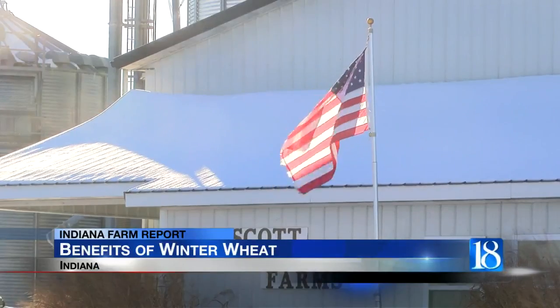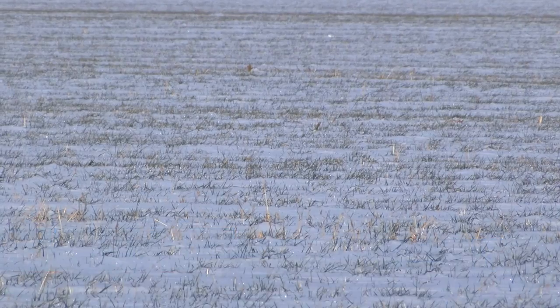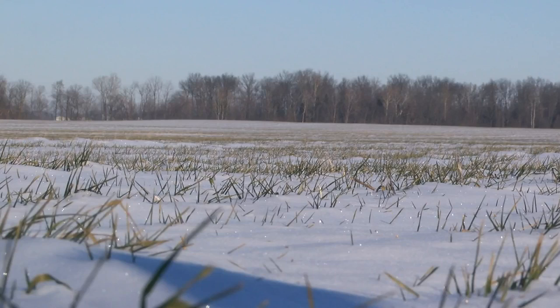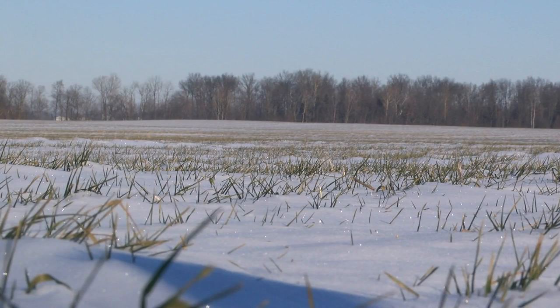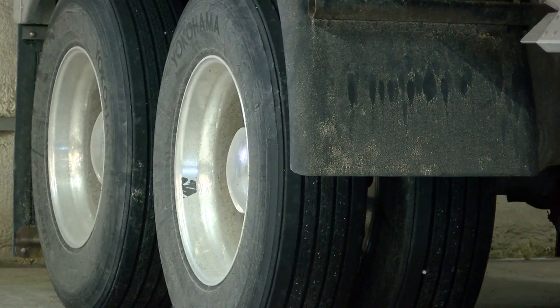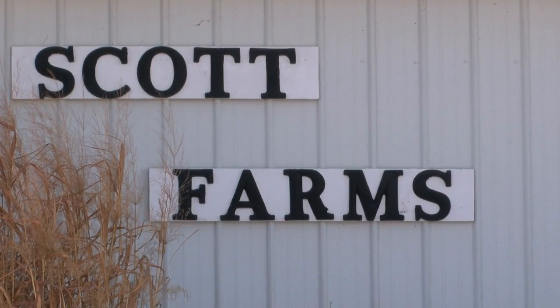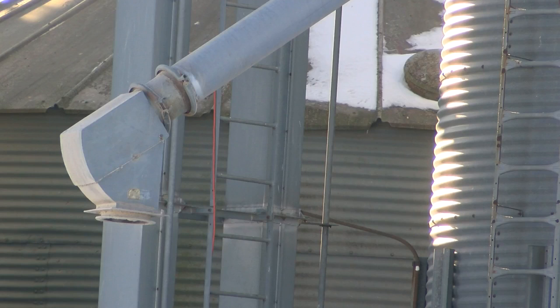Ours looks pretty good — maybe it's got a little more growth than some. We got it planted pretty early. Delphi farmer Brian Scott incorporates winter wheat in his crop rotation. It's good to have in the rotation. It breaks up pests and disease cycles in corn and soybeans. It's good for the soil — it's kind of like having a cover crop that you also harvest. Scott says over the years he's continued to plant more winter wheat, and right now he plants about three times more than what he previously did.